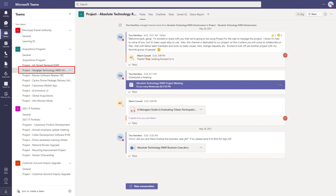Let's take a look at how an individual project is managed. I'll pick the Absolute Technology R400 infrastructure project under the Acquisitions program. Each channel by default comes with a feed that summarizes activity on the project and enables the team to chat and collaborate easily.